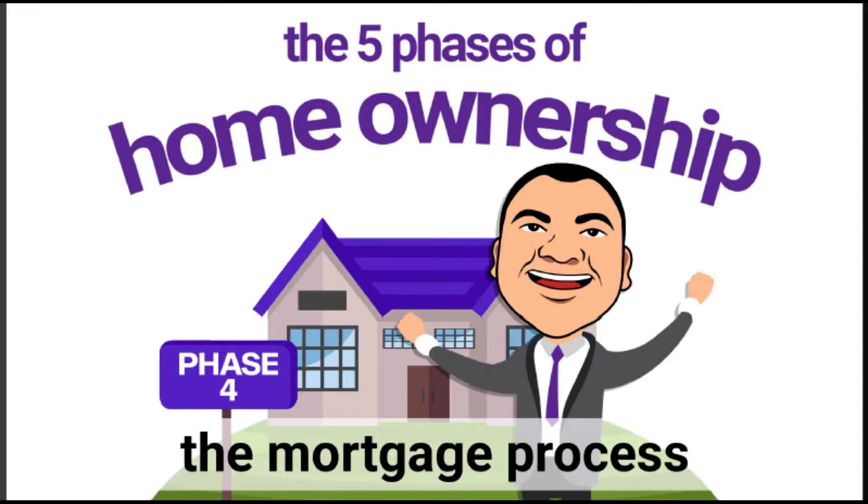Today we are going to go over Phase 4 of home ownership — the mortgage processing phase. If you haven't checked out our other phases yet, this is a five-phase series. Phase 1 covers how to find the right lender, how to shop for the right mortgage, and the difference between a pre-approval and an underwritten approval. Phase 2 covers how to pick the right real estate agent. Phase 3 covers the house hunting phase — different strategies, different types of listings and homes, and how to use the right strategy in the right season. Today we're talking about Phase 4, the mortgage process.